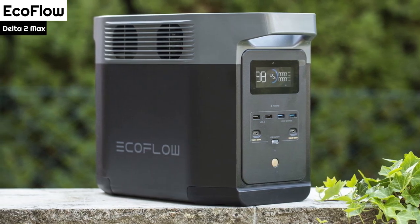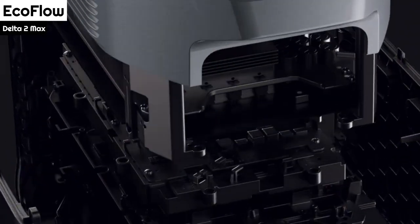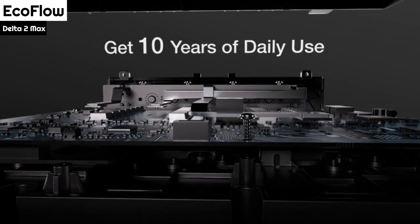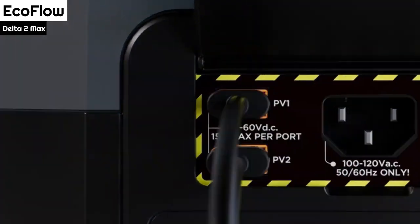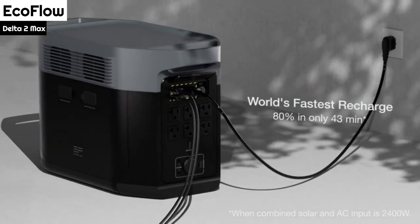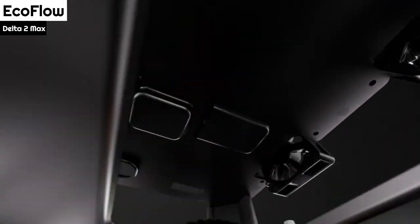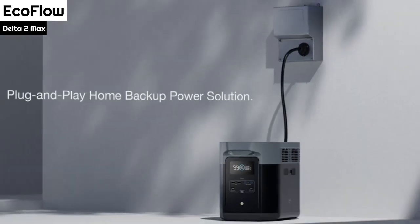When we received the power station, it had a 30% charge, and we charged it from the mains with a 13-amp plug. It took 40 minutes to reach 80% charge, which is slightly slower than the specifications claim, but still very fast. A full charge can be achieved in just 43 minutes when the combined solar and AC input is 2,400W. According to EcoFlow, the Delta 2 Max can charge a camera battery 99 times, a drone 39 times, and a laptop 26 times. Although we have not tested these exact numbers, we can confirm that the power station holds its charge very well.